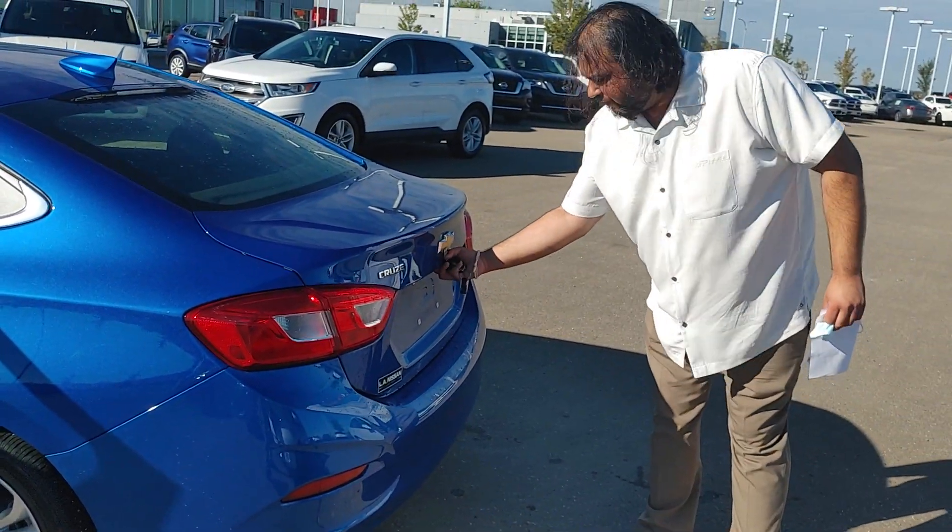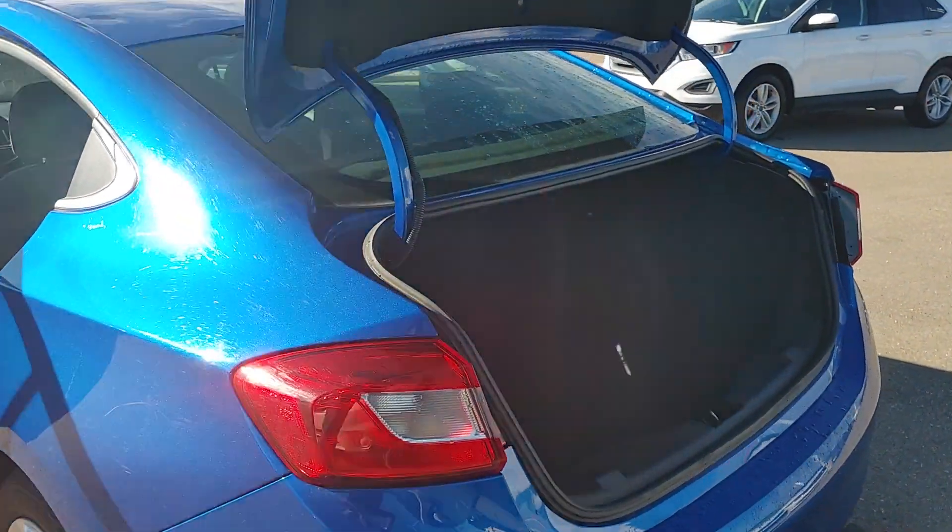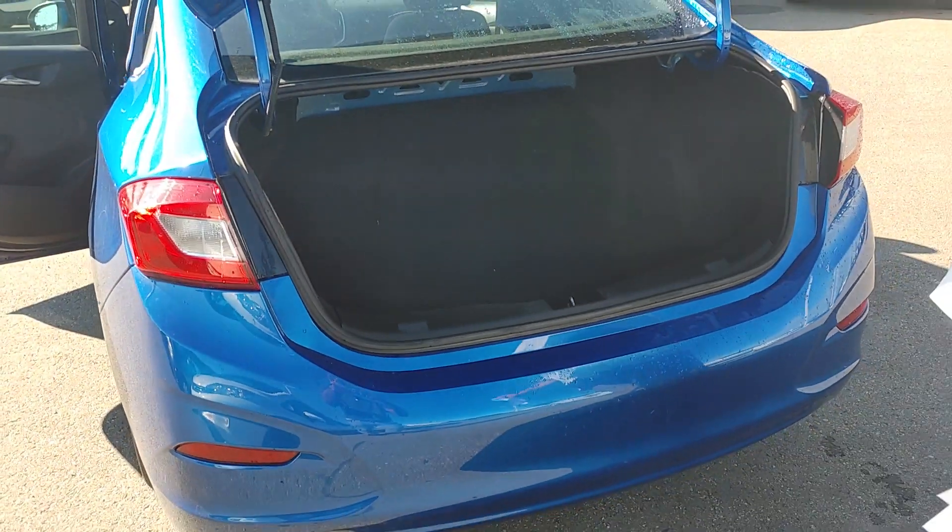This one does have your command start from factory, and look at the trunk space. These seats do fold down — no problem at all if you need any added storage.